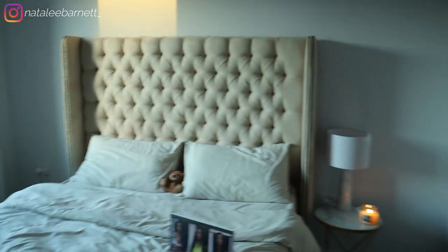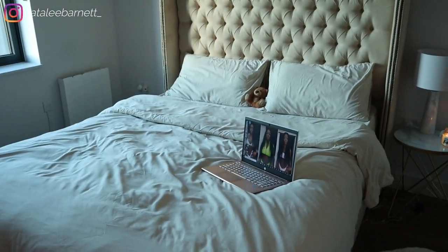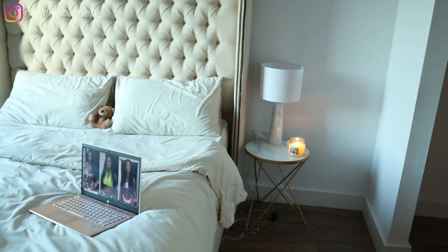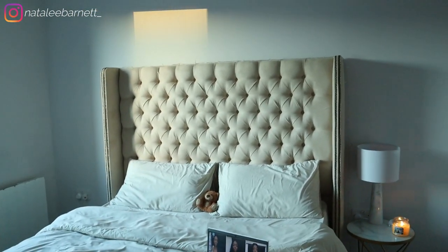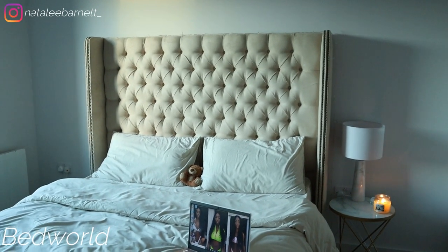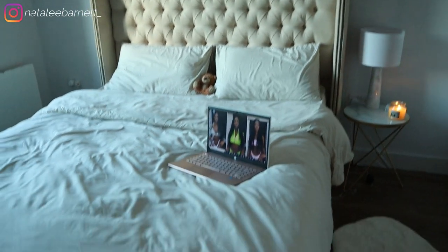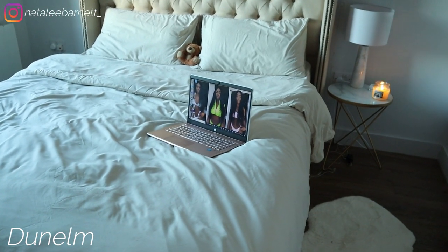My bedroom is kind of furnished and unfinished at the same time. All I have in here right now is my bed, a TV, a TV stand, a rug, and a bedside table. My bed is a king size — it's literally massive, the camera doesn't even do it justice. The bed is from Bed World, king size, and my bed linen and pillowcases are from Dunelm.